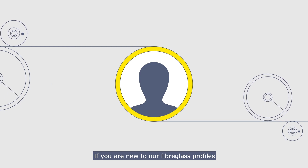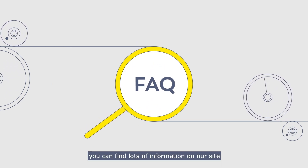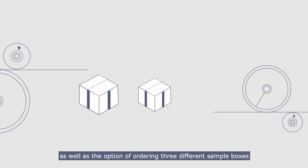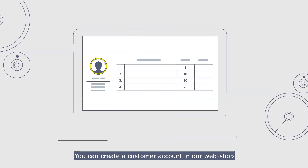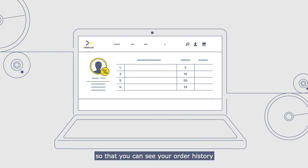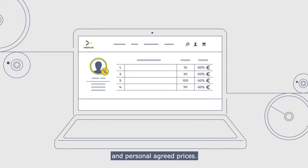If you are new to our fiberglass profiles, you can find lots of information on our site, as well as the option of ordering three different sample boxes. You can create a customer account in our webshop so that you can see your order history and personal agreed prices.